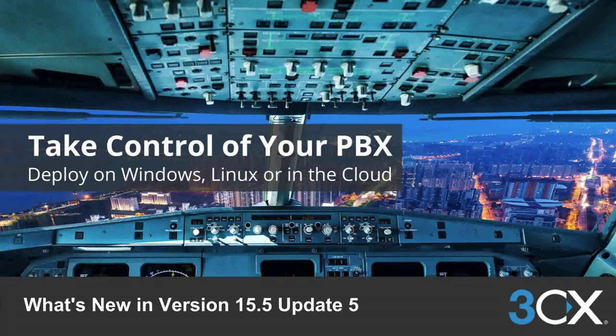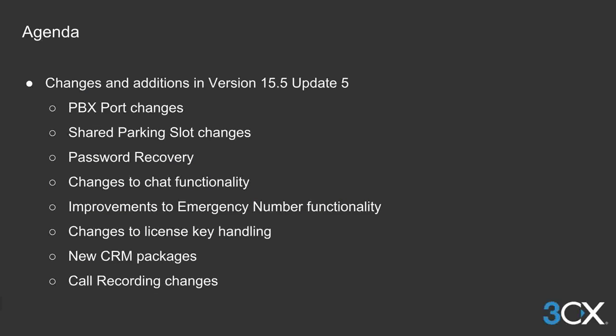Hey everyone, we are back with another update of our award-winning software. Our team has been very busy working in the background to bring some new features in addition to improvements and fixes. There are quite a few new features, changes and improvements implemented in this release and we will introduce them in the next few minutes.